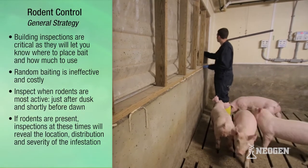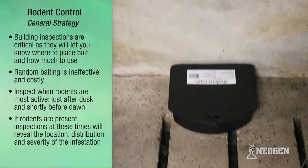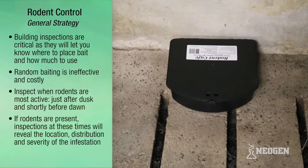Building inspections are critical as they will let you know where to place your bait and how much to use. Random baiting is ineffective and costly.